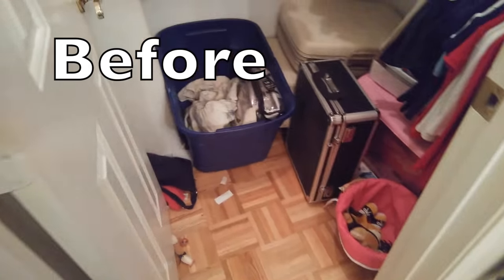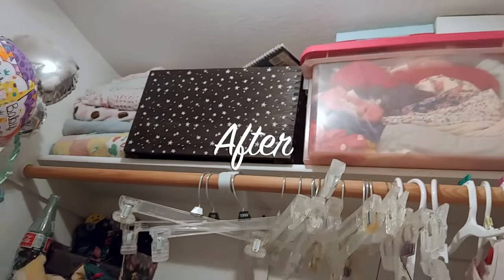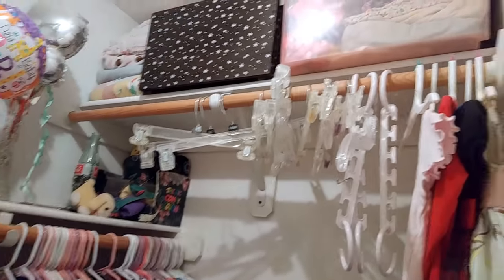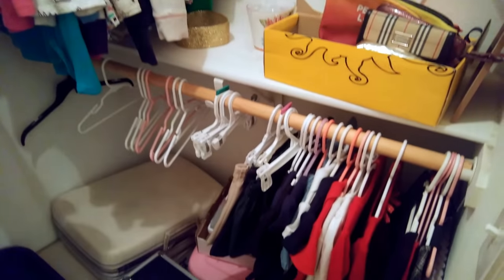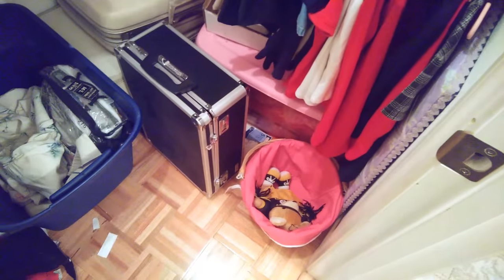Today I'm going to be showing you how I took my toddler's closet from this to this. Her closet needed so much work in so many places. She didn't use it for the longest time — she's three now when we just started to use it, so it was used for storage and there's just so much going on.